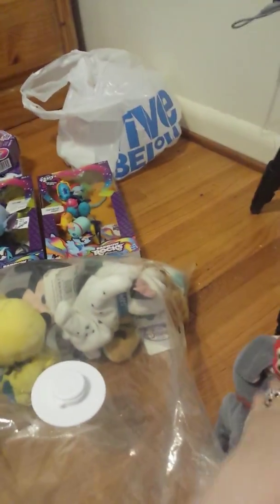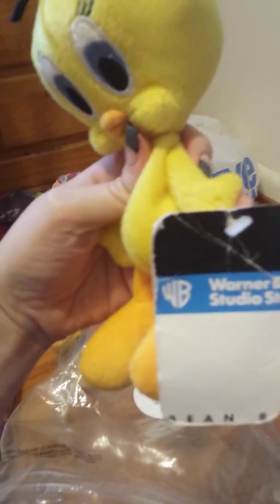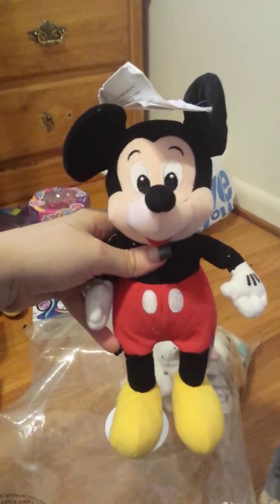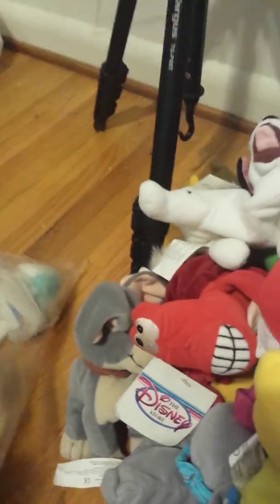Sebastian from The Little Mermaid, and Flounder from The Little Mermaid. Then this is a Warner Brothers character — it's Tweety Bird. Back to Disney, there is Mickey Mouse, one of the dogs from 101 Dalmatians, and here's Pluto.